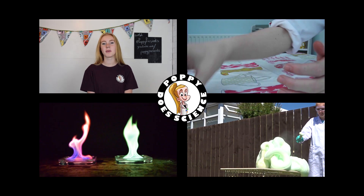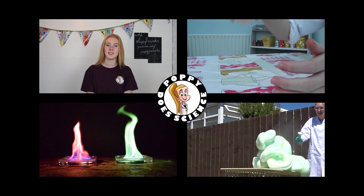Hi, I'm Poppy and you're watching Poppy Does Science. The story behind this experiment is almost as strange as the experiment itself. It was discovered by a man called Steve Mould, who was looking for a way to demonstrate how self-siphoning polymers work.